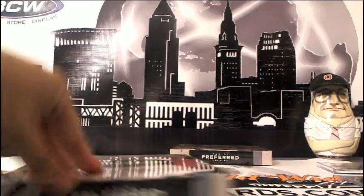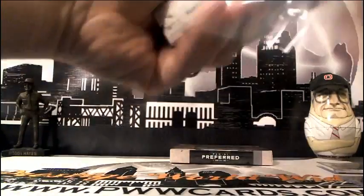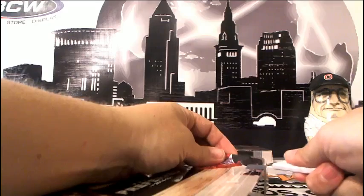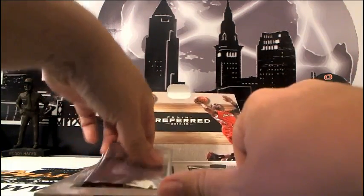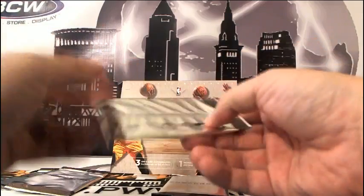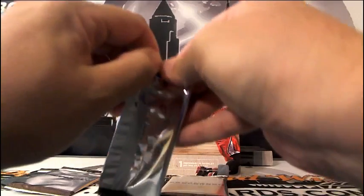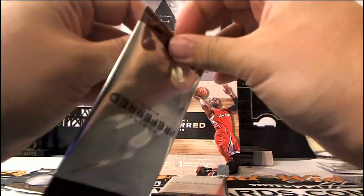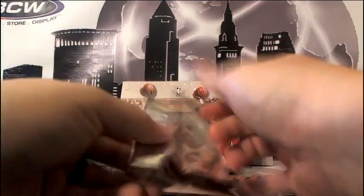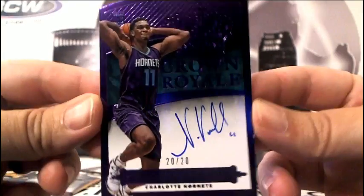Alright, box three down. Box four. Packs are kind of hard to open when there's only one card in there and you don't want to damage the card. There we go — some more purple drink, going out to the Charlotte Hornets. Noah VonLeh, number 20 of 20 as well — so two 20-of-20 purple Crown Royal cards.